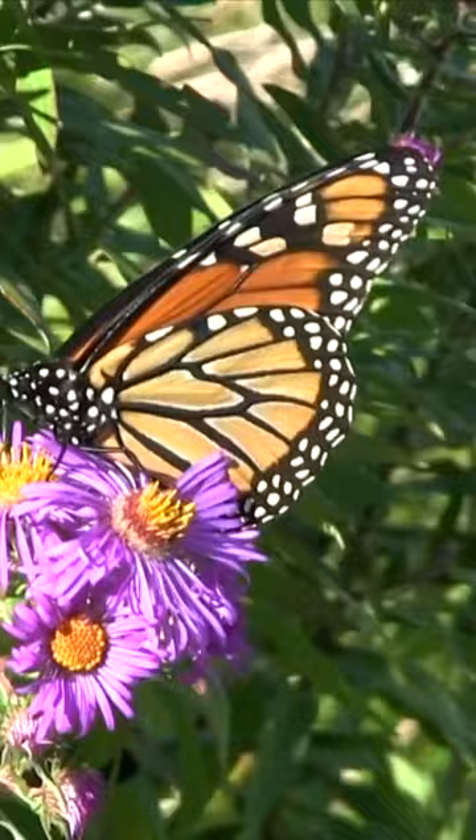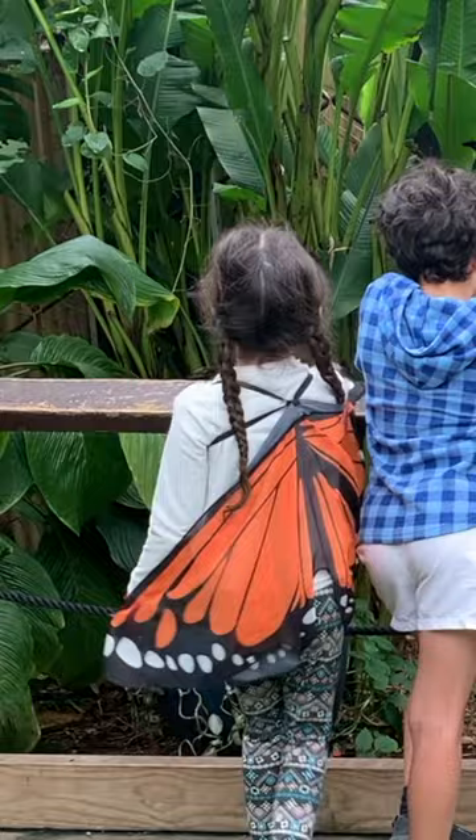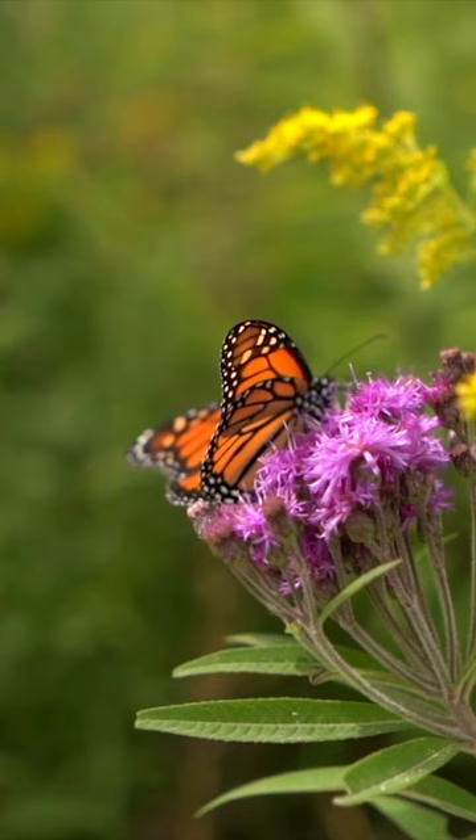Monarch butterflies are known for their long migration. Every year monarch butterflies will travel a great distance in search of warm climates.